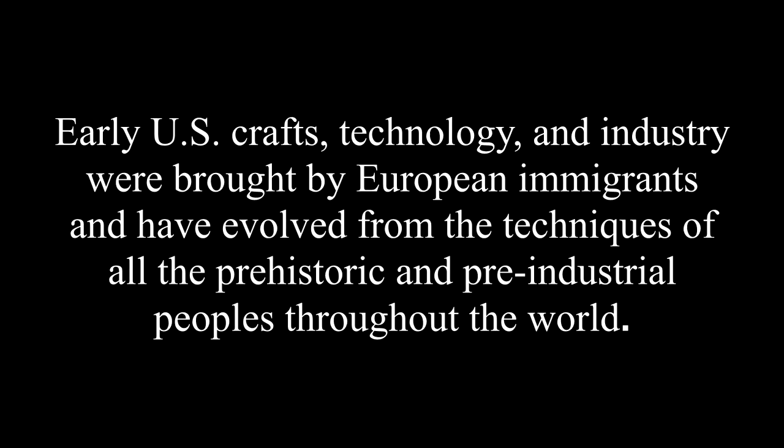Early U.S. crafts, technology, and industry were brought by European immigrants and have evolved from the techniques of all the prehistoric and pre-industrial peoples throughout the world.